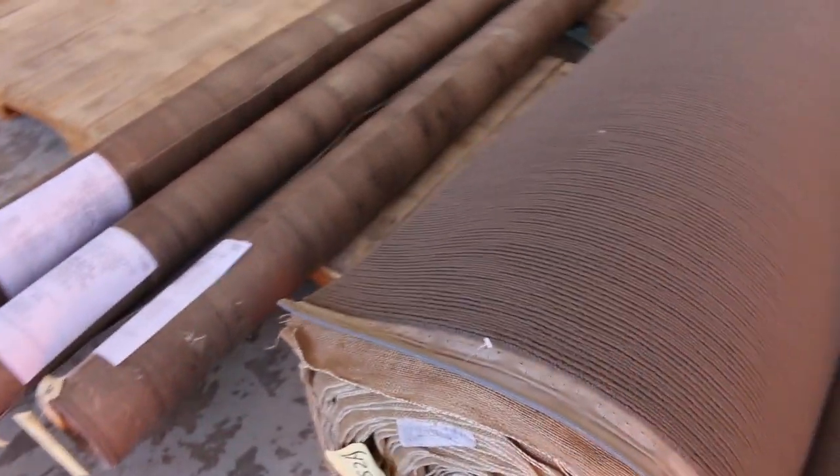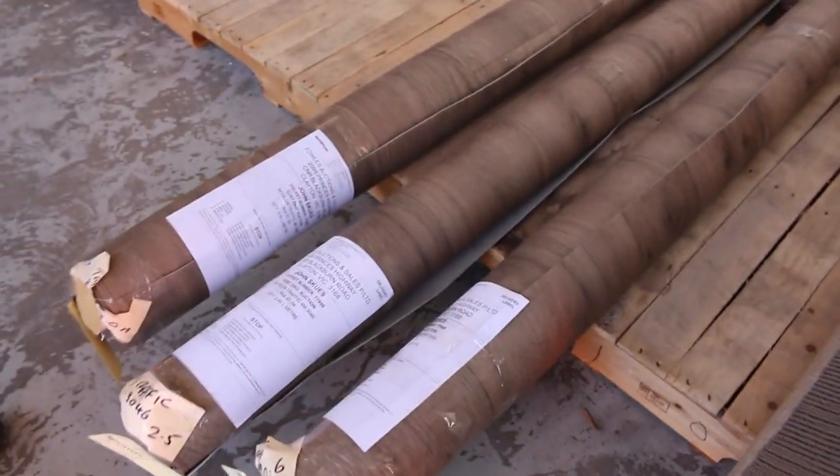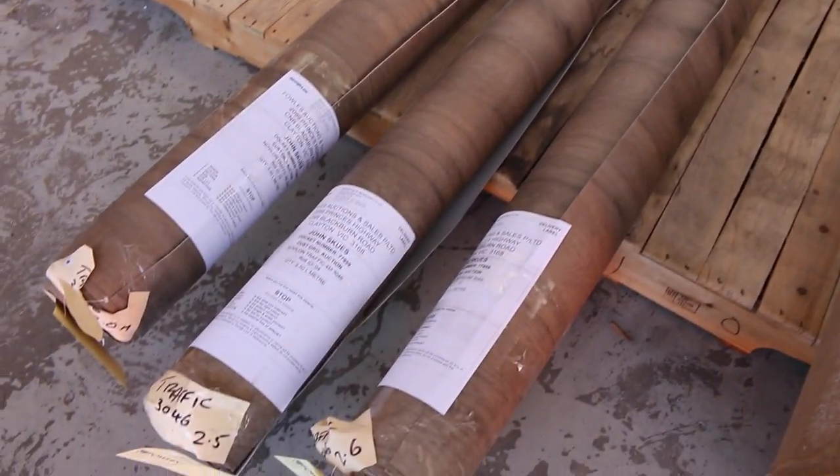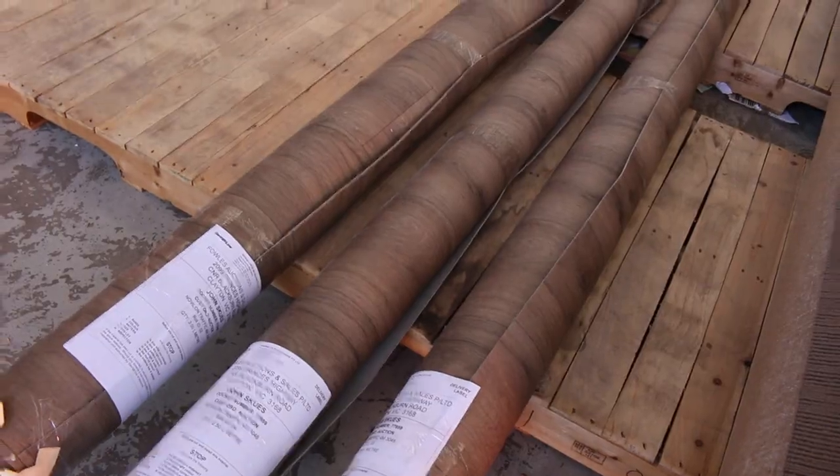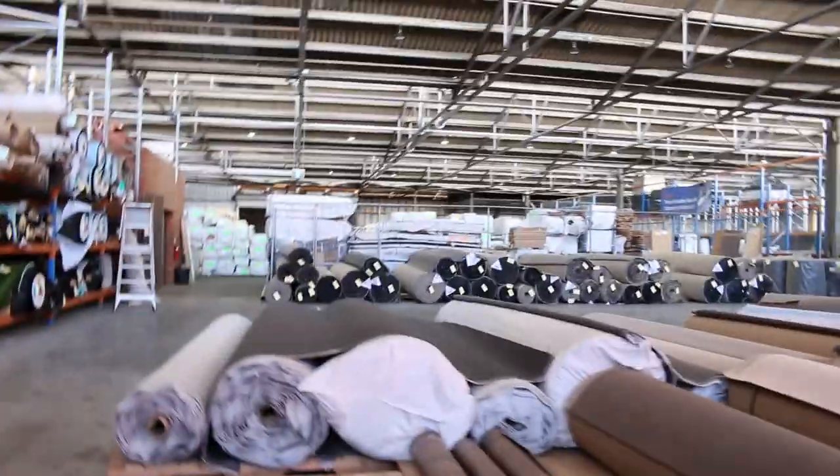Some loop piles there, plenty of that to go around, which will sell for $30 to $35. Three rolls of vinyl there — so three rolls only, all four metres wide. I've got a 2.6, a 2.5 and a 3 metre roll. Out the door at $30 a metre — that's under half price.